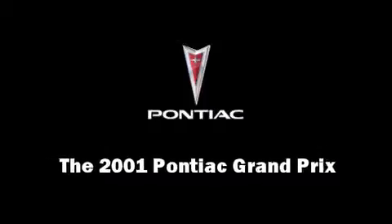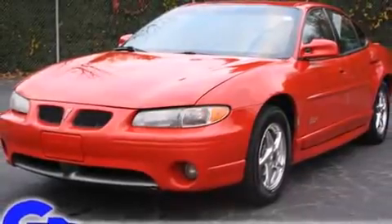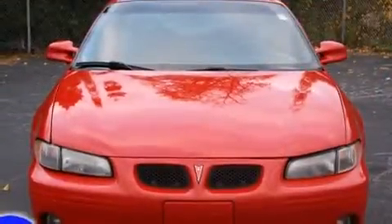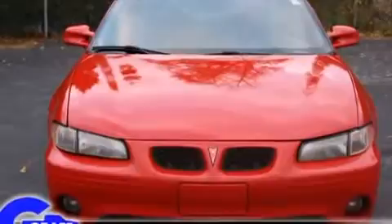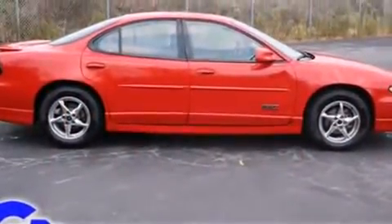Outstanding design defines the 2001 Pontiac Grand Prix. This four-door, five-passenger sedan provides exceptional value. It features a front-wheel drive platform, an automatic transmission, and a refined six-cylinder engine.